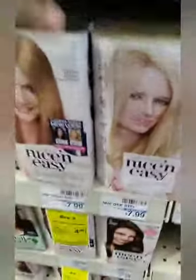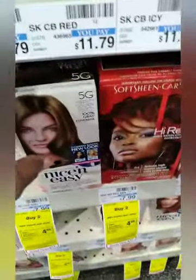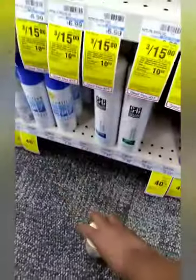Next I grabbed the Clero, which was $7.99 each. I had a buy one get one free paper coupon and then I had a buy one get one free digital coupon. Then I went and did my spend $40 get a $10 ECB deal.